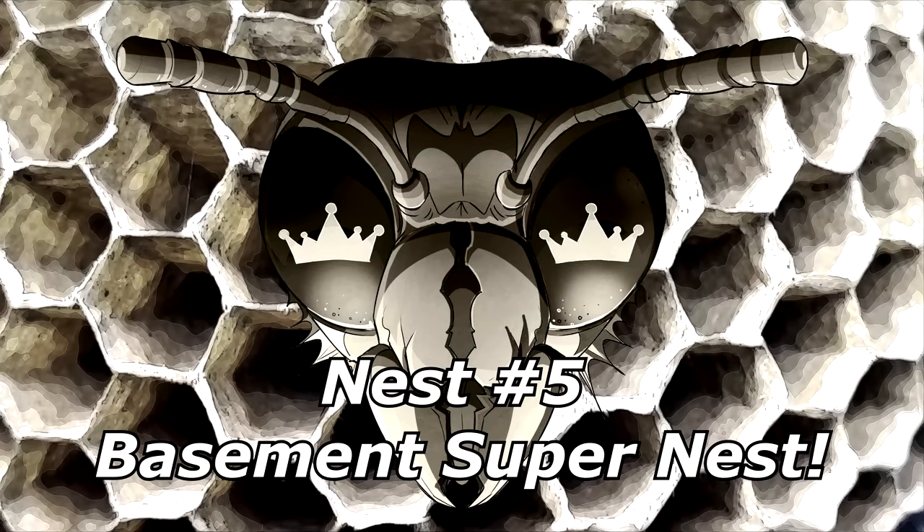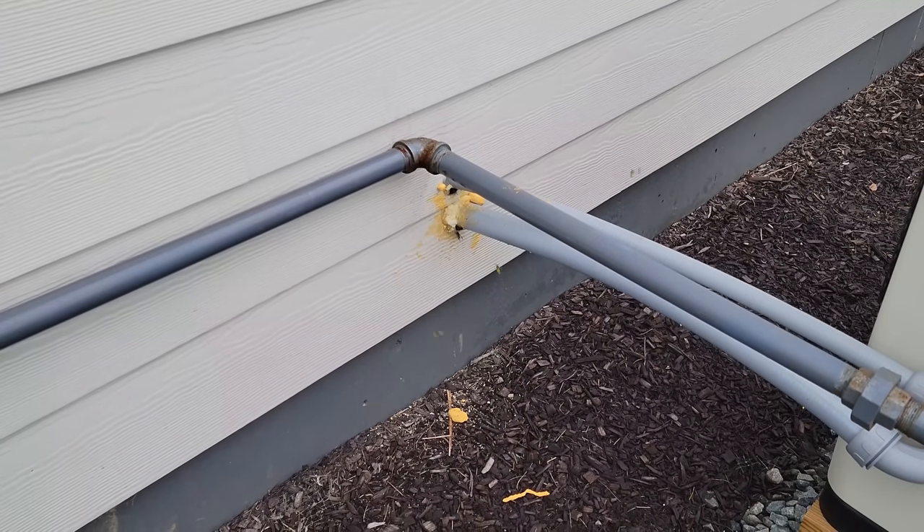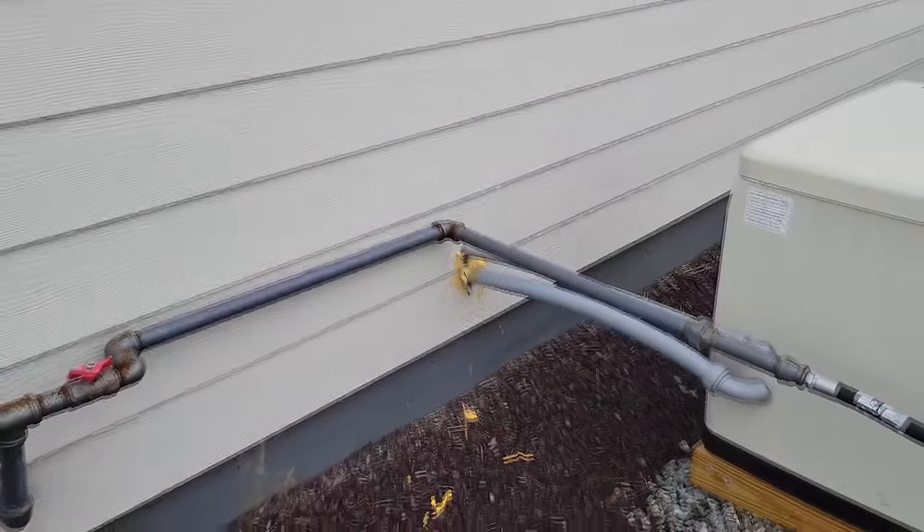Nest number five: the basement super nest. Here's a colony that's very active, going in and out of this spot — a little bit in this spot too. This client was noticing a lot of dead and dying yellowjackets throughout his basement, primarily around the basement windows. So he called me to come find the nest, and the nest is right there.